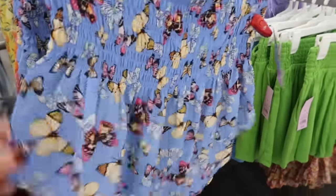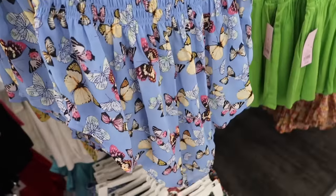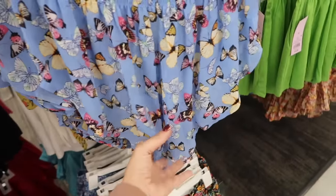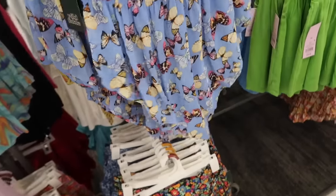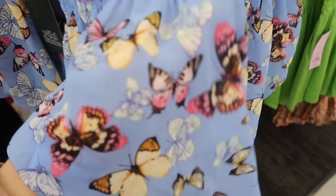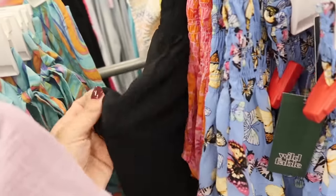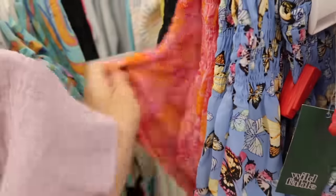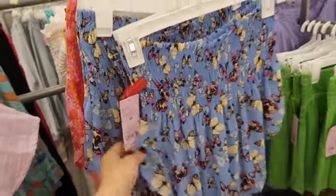Seeing more colors in this little smocked chiffon skirt. It has the handkerchief style hem where it comes down a little bit in the middle, more of a shorter fit, and it is sheer. With the colors you don't see it as much as with the black. It also comes in this orange and pink Hawaiian print, and these are $16.